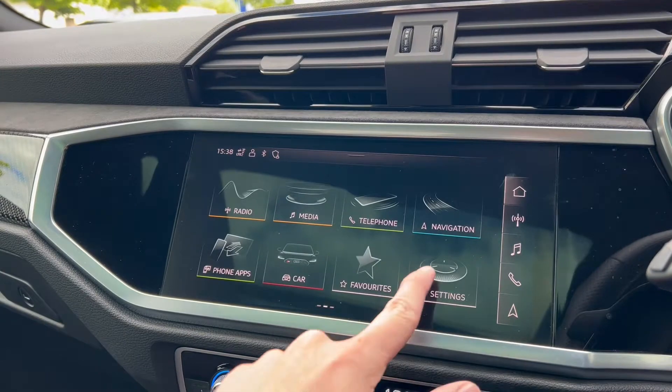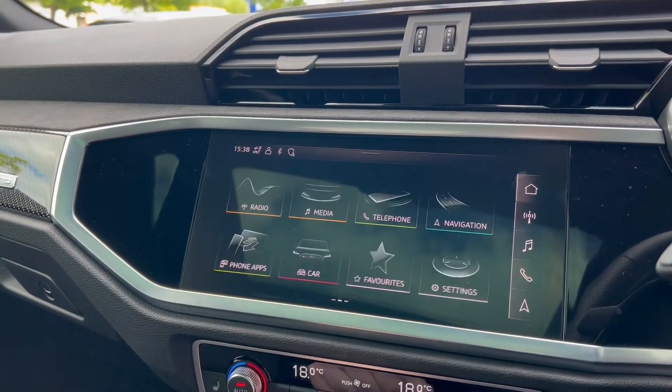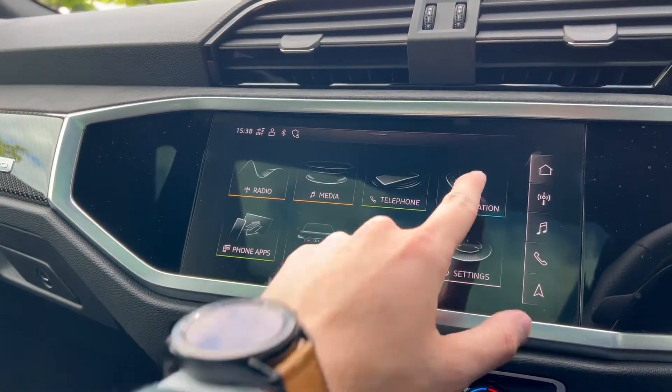The infotainment screen is nice and prominent, nice and clear, easy to see and easy to navigate especially whilst driving.